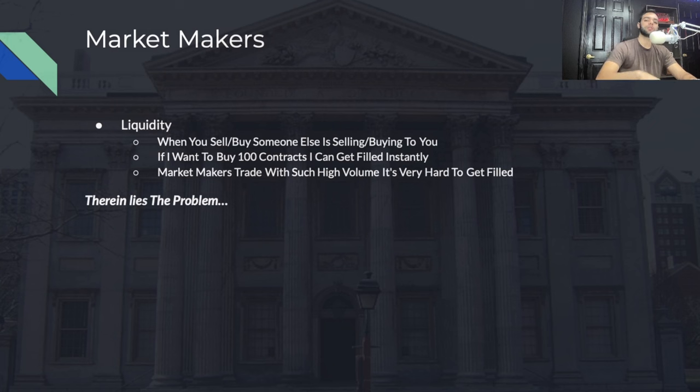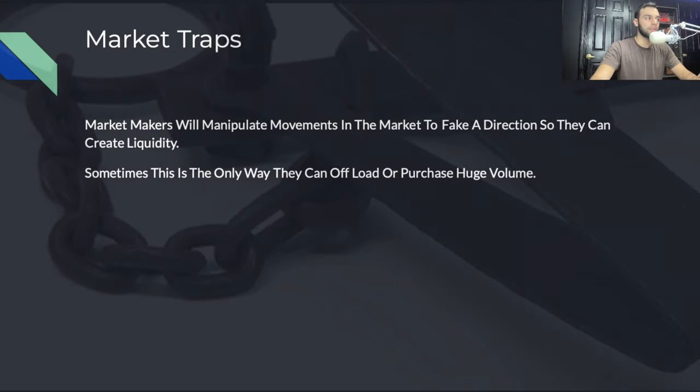Whenever you buy, somebody else is selling to you; whenever you sell, somebody else is buying from you. The market maker trades at such high volume that it's very hard to get filled. Let's say they want to offload a billion shares of Nike — someone has to buy those from them, and that's very hard. So they will create market traps, manipulating movements in the market to fake a direction, create liquidity, and get you to come in and become the liquidity. They create a false sense of market movement to get people to come in short so they can go long.